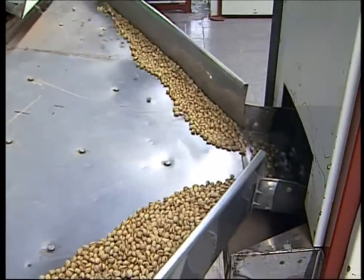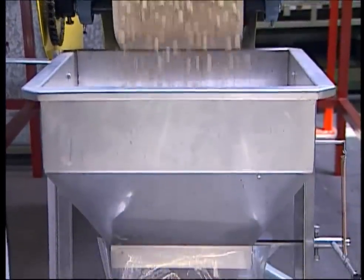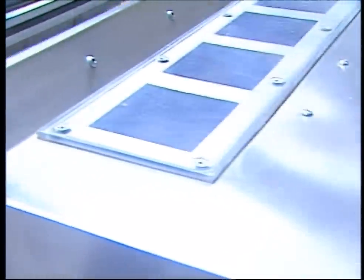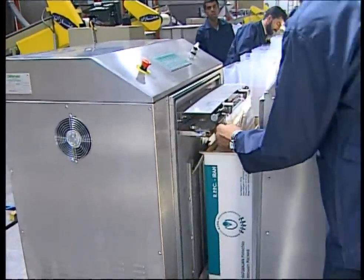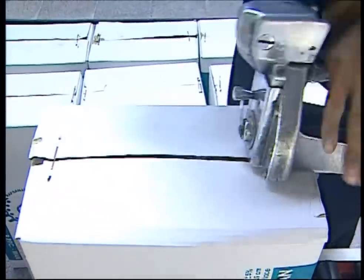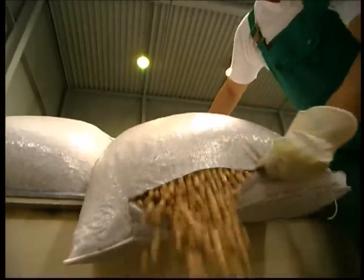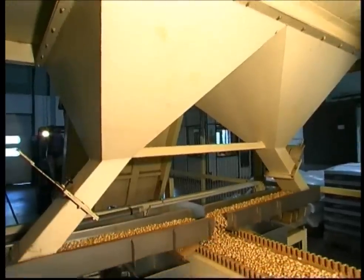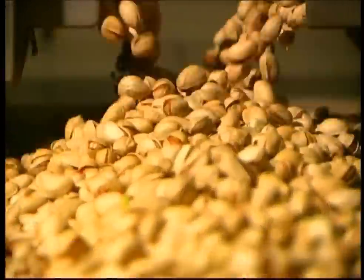When the scientists are satisfied, the pistachios can be sent on to the packing department. To keep the nuts as fresh as possible, they are vacuum-packed before they take the journey to Europe. When they reach the factories here, the first step is to double-check the nuts. Hygiene and food safety standards in Europe are far stricter than other parts of the world.